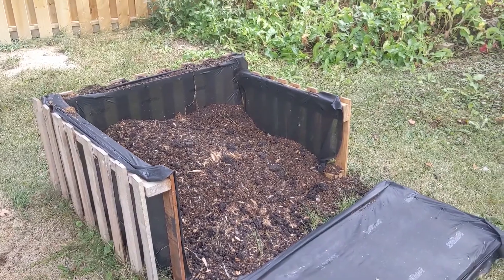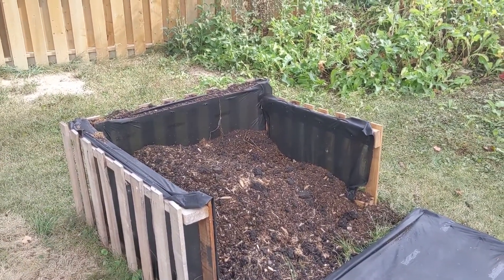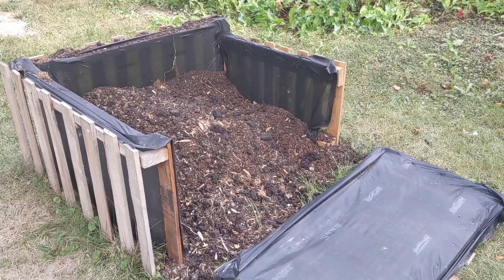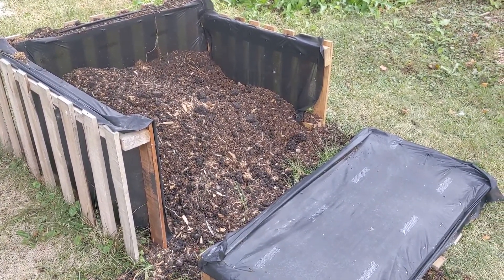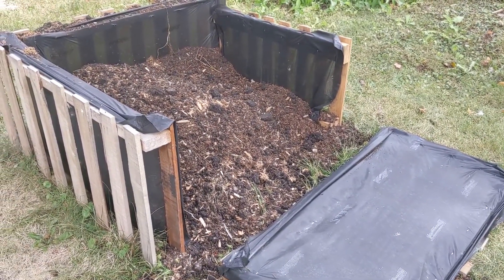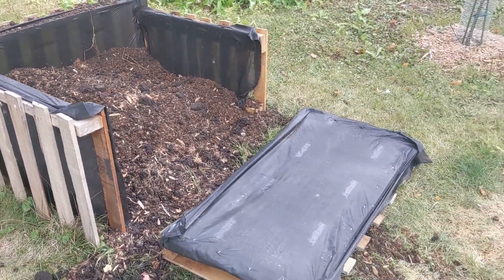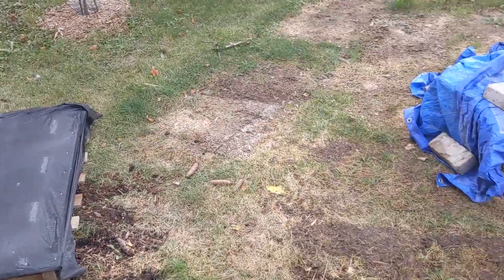This is what we grew potatoes in this year. We cut pallets in half and screwed them together with some landscape fabric so all the soil didn't fall out. We harvested potatoes last weekend, so I need to put it all back together, add some more wood shavings and soil, and get garlic in so we can harvest garlic in July.